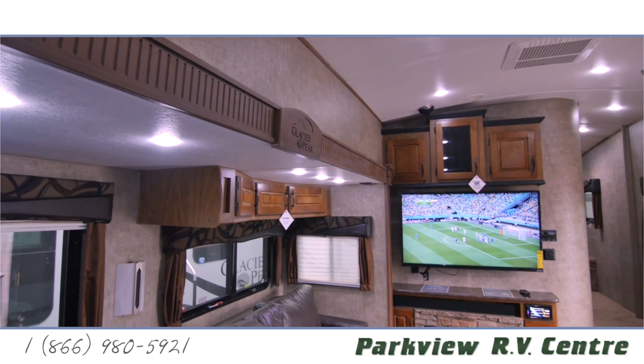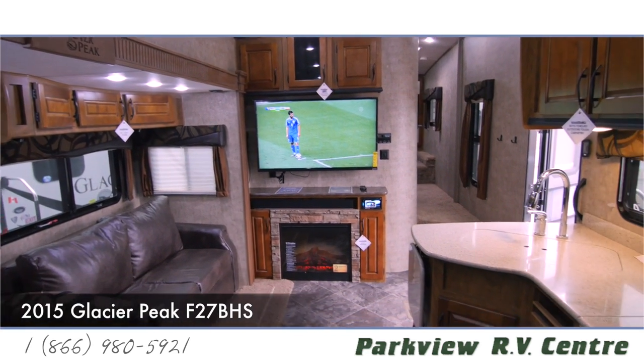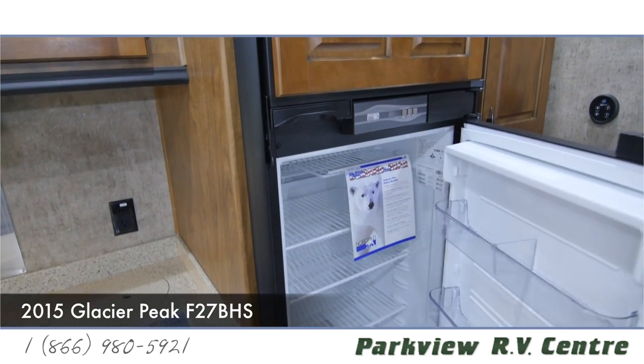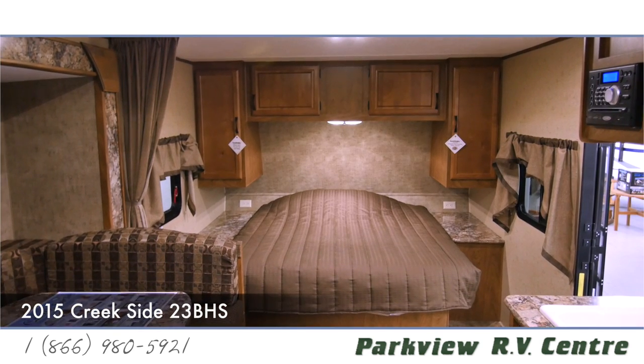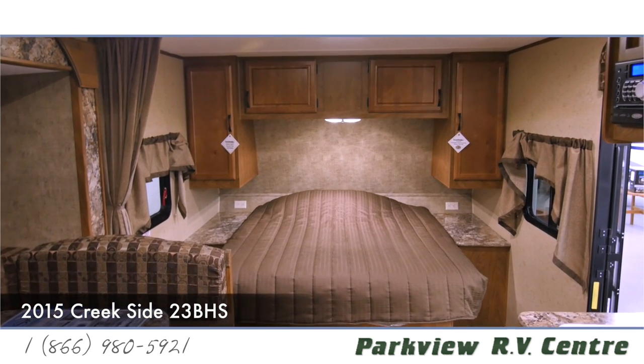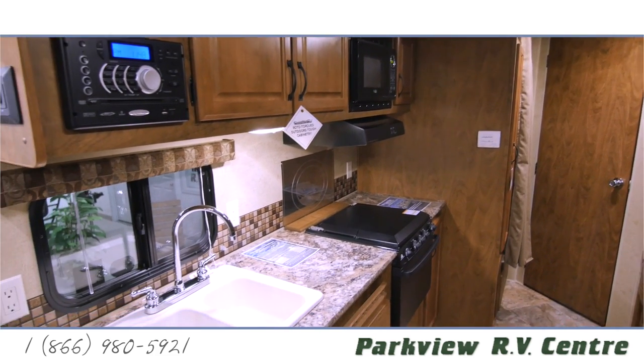We focus mainly on the towable market — travel trailers and fifth wheels specifically. We are an exclusive dealer for Outdoors RV Manufacturing. They focus on better insulated, better built, better quality type of units, more climate designed especially for folks that live here in Alberta.